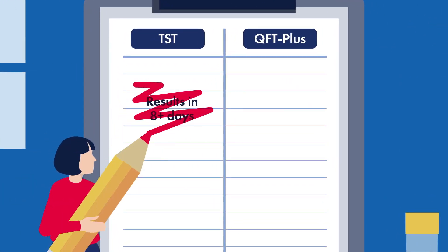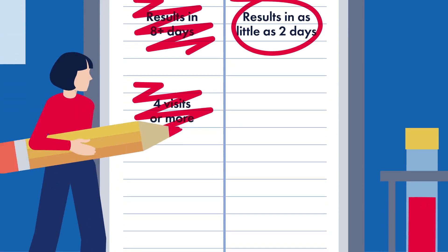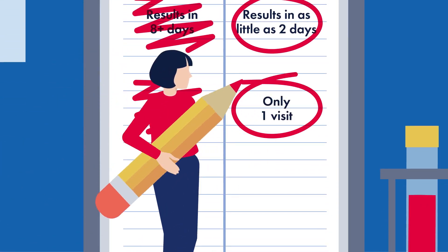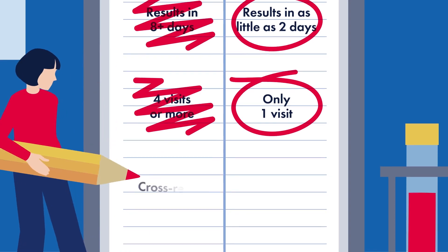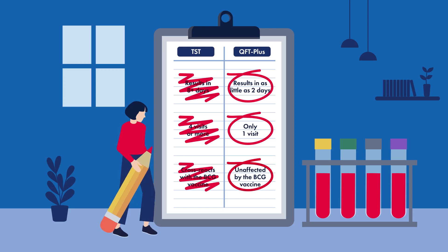With QFT+, say goodbye to the two-week wait and say hello to as little as two days. It requires one blood draw and you won't need to make a return visit. It is unaffected by the BCG vaccine, making it more accurate than the TST.